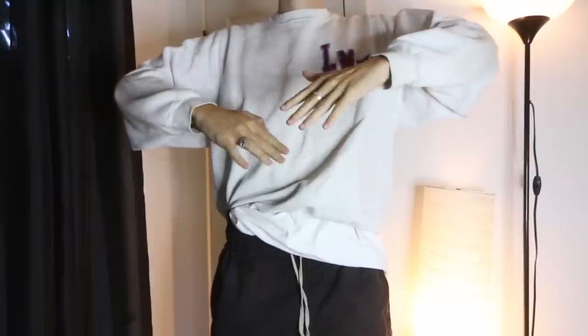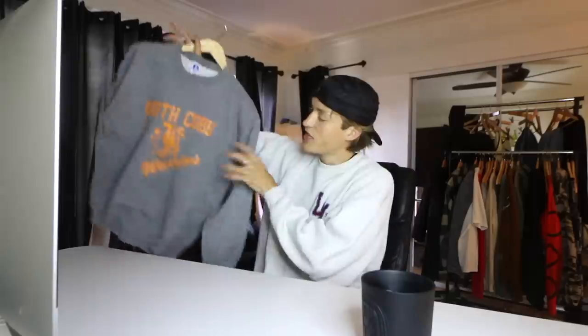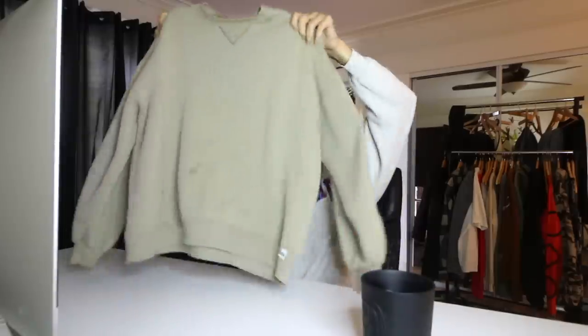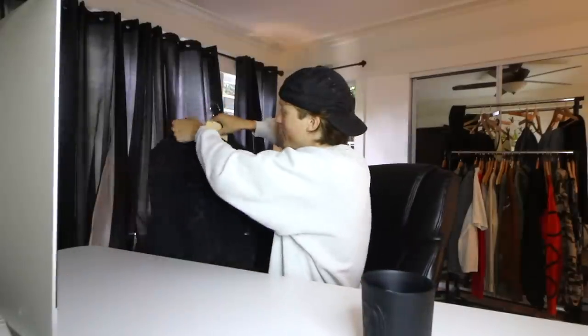I'm happy to finally have something from Online Ceramics. But what is an essential is crewnecks — kind of a no-brainer. Accumulating crewnecks is never a bad idea, especially in summer. They're really easy to throw on at night or in the car. The one I'm wearing is from the '60s or '70s, so it has a really vintage fit and the lettering is pieces of fabric sewn on — it's my favorite crewneck. I also got a North Top Warriors one and a Russell crewneck in an oatmeal color.